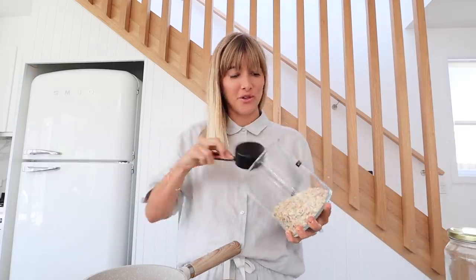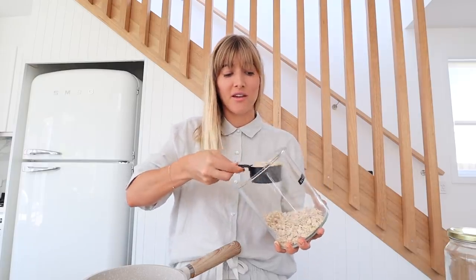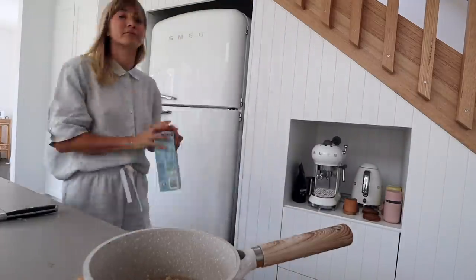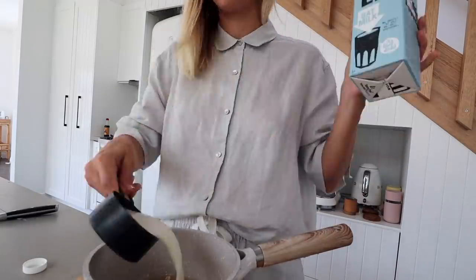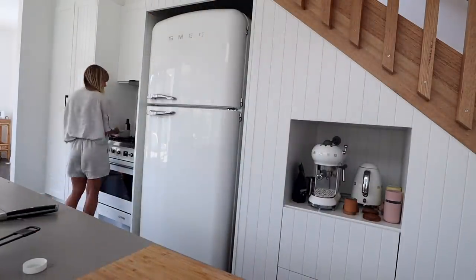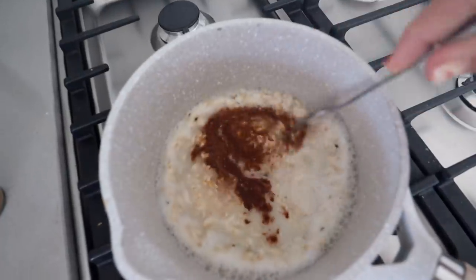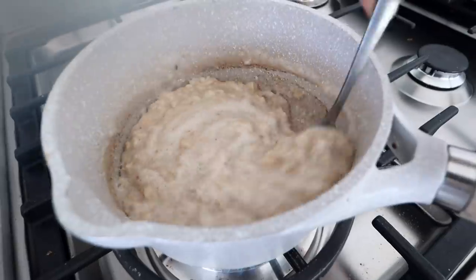If you guys watched my last 'what I eat in a day' you would know that I was obsessed with having oats for breakfast because it was winter. Well it's spring and I'm still obsessed, so I still have porridge for breakfast every day. In the video I shared last week I shared the recipe I'm doing today — my favourite porridge with baked pear — so remember to watch that video if you want the full recipe.